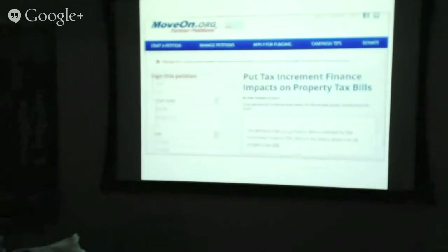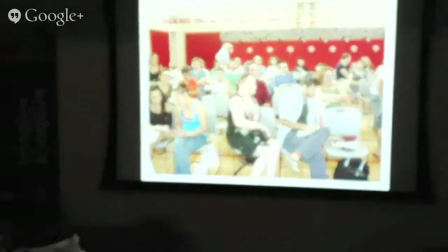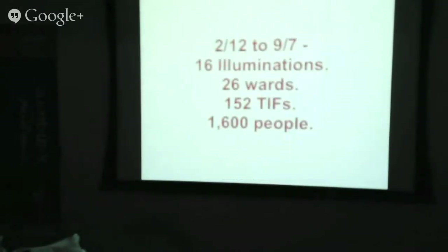What they did is put on a MoveOn.org petition: please put the tax increment financing on the property tax bills. And this is the community organizing part — they went from ward to ward to ward doing town hall meetings over and over again. In the course of that time period, they did 16 illuminations and went to 26 wards. They illuminated 152 TIFs and engaged with 1,600 people. The reason TIFs do not obey ward boundaries is that they overlap — that's why there are 16 illuminations across those wards.